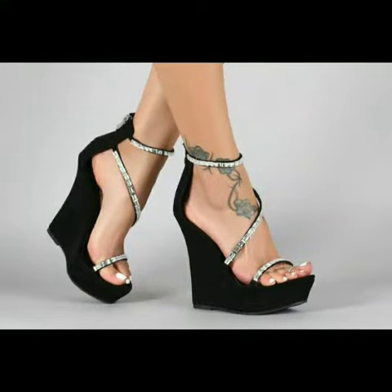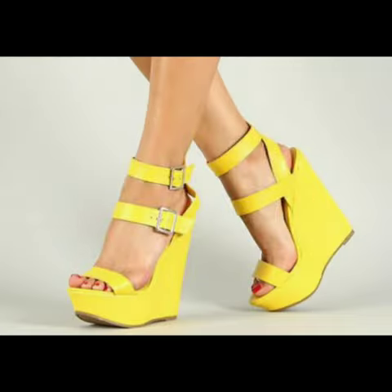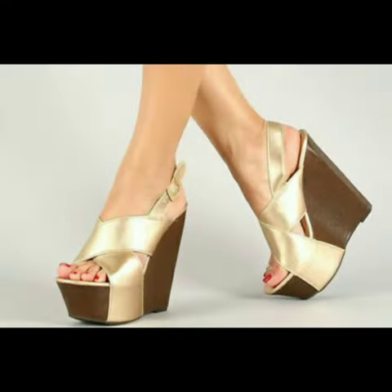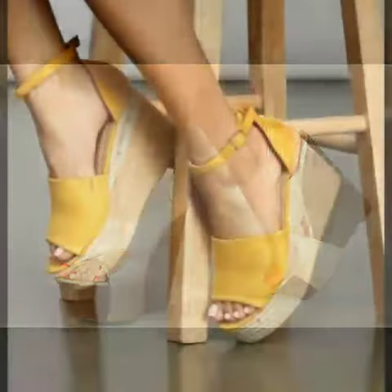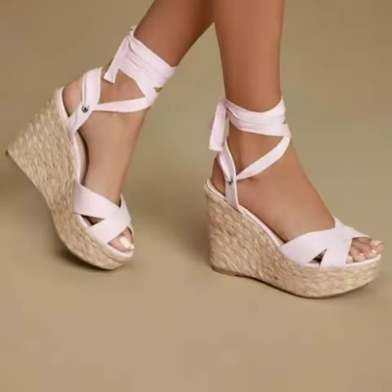Hello friends, welcome to my channel. I hope you are all fine and doing well. Today I'm going to share with you very beautiful and stylish wedge heel shoes for women and girls. These are very gorgeous and beautiful shoes for those ladies who love to wear such types of shoes. All designs are so beautiful, stylish, and trendy.